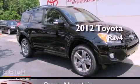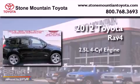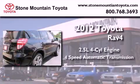This is a brand new 2012 Toyota RAV4. It features a 2.5-liter 4-cylinder engine and a 4-speed automatic transmission.